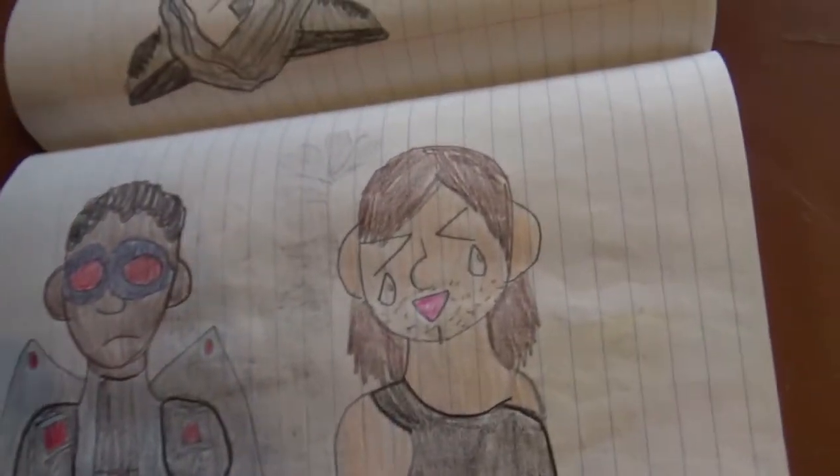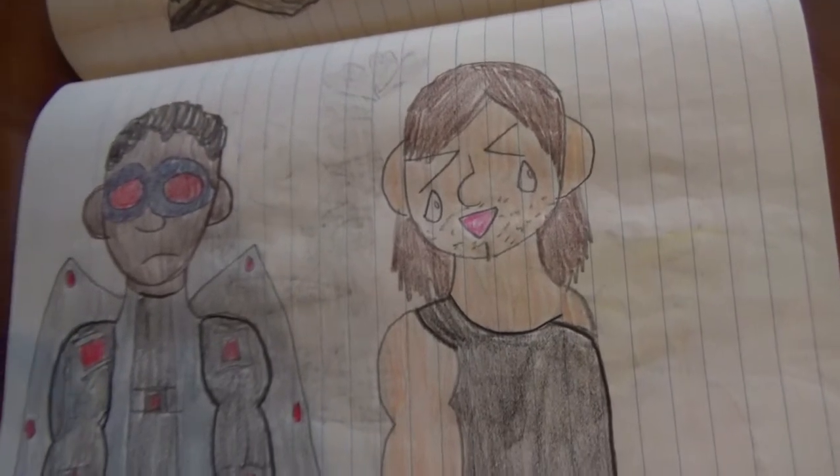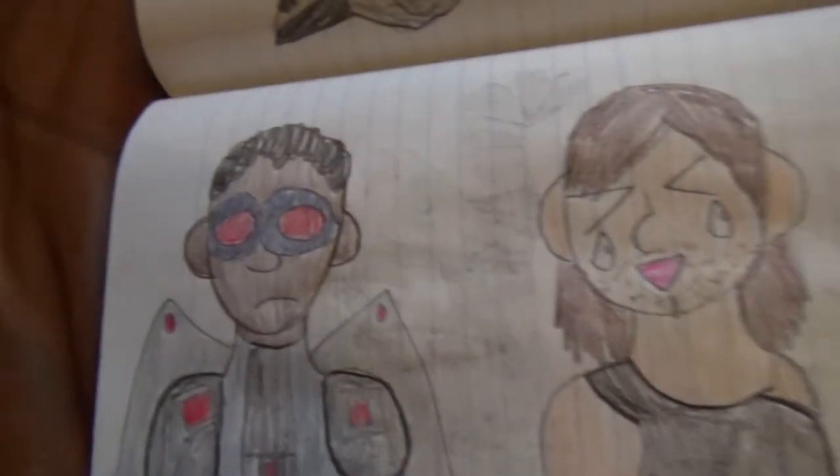Falcon and one-armed Bucky. Bucky thinks this is funny, but Falcon does not.